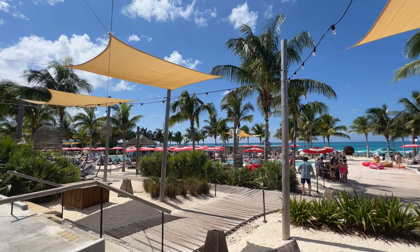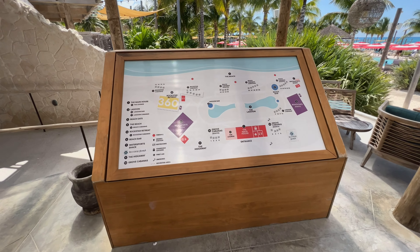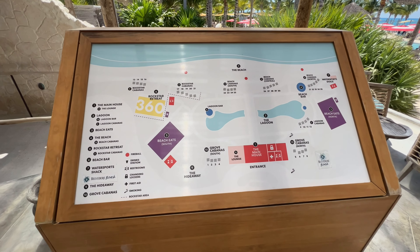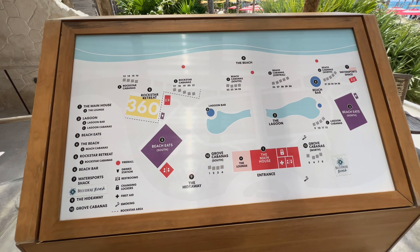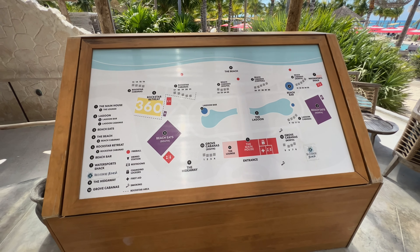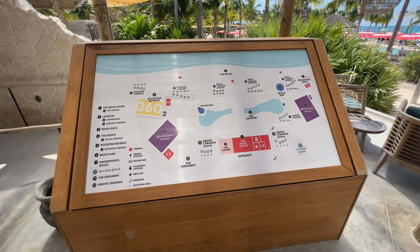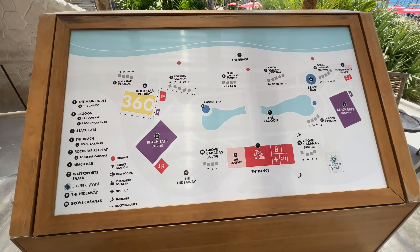Before we get out there and explore the different parts of this beach club, here's a map — feel free to pause the video to understand where we are today. The beach club is essentially made up of two large lagoon pools followed by a beach front. There are also a number of different facilities including dining facilities, VIP facilities, and various changing areas.